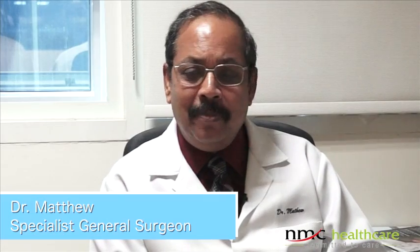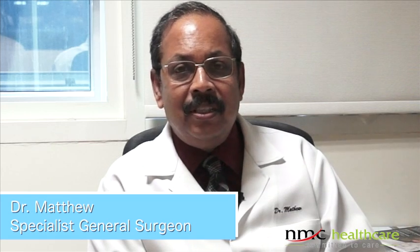Hi, my name is Matthew, KG Matthew. I am a surgeon, a specialist general surgeon in NMC Specialty Hospital, Dubai. My interest is abdominal surgery and particularly laparoscopic surgery.